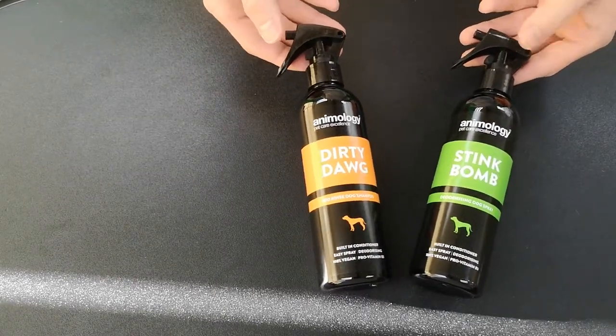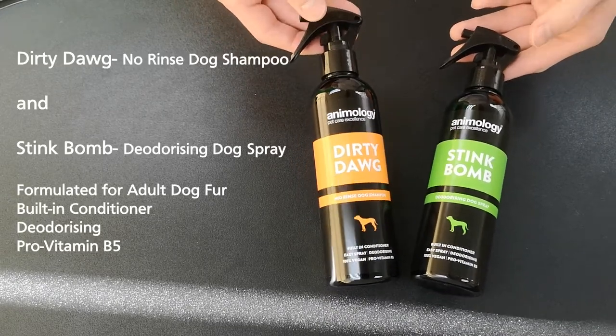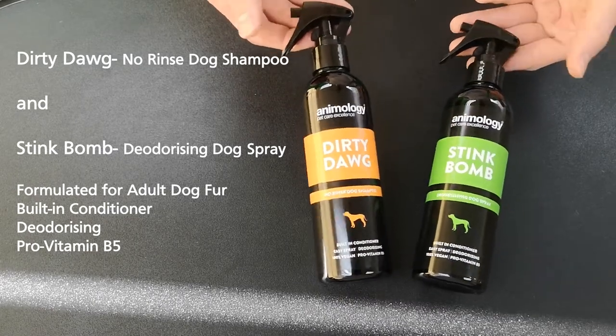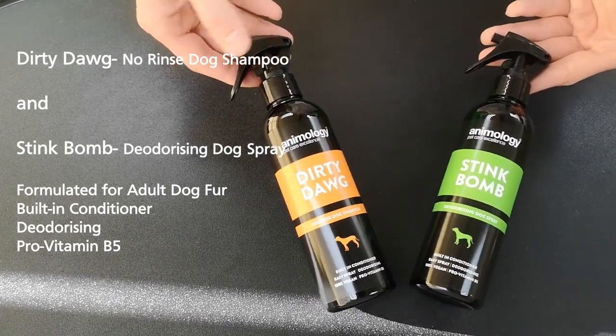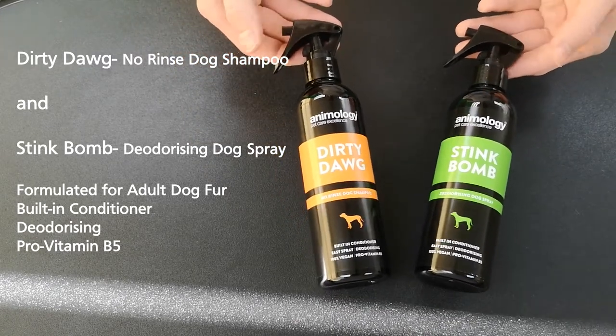Sticking with the spray bottles, we have the adult versions: the Dirty Dog no-rinse dog shampoo and the Stink Bomb deodorizing dog spray. These are more formulated for adult dogs — again, very useful for keeping your dog fresh and clean in between big bath times, especially if you've just finished up in the field and you're heading off somewhere afterwards.